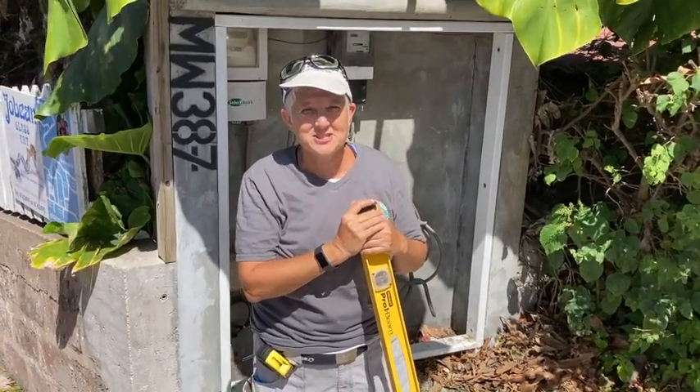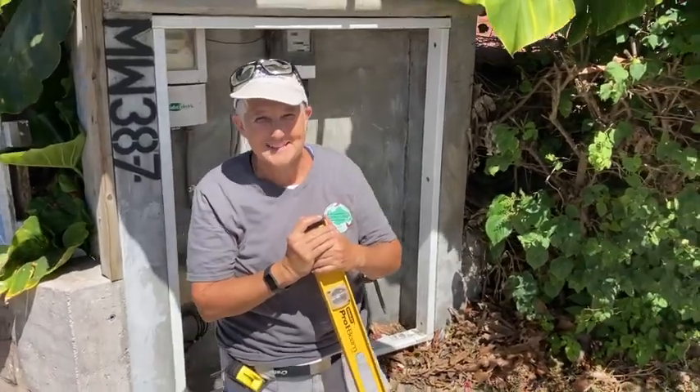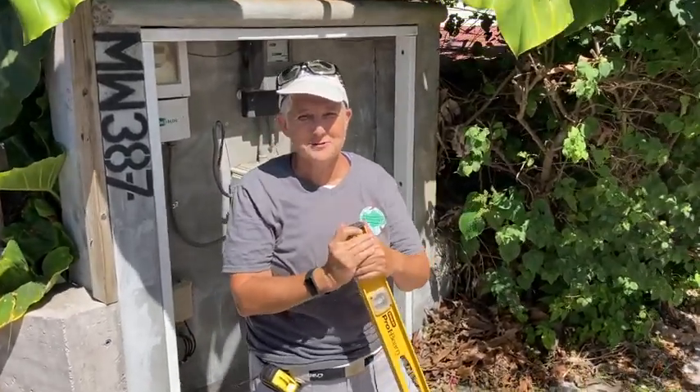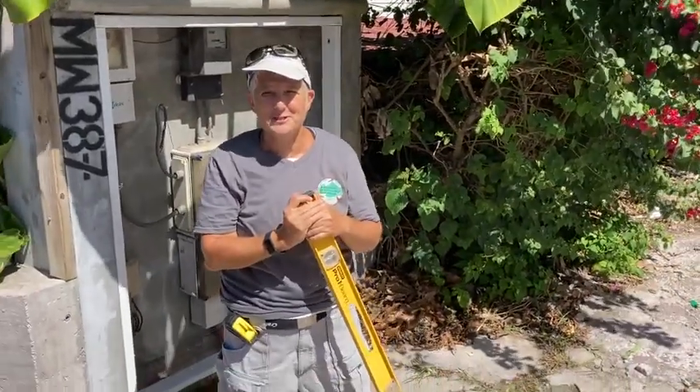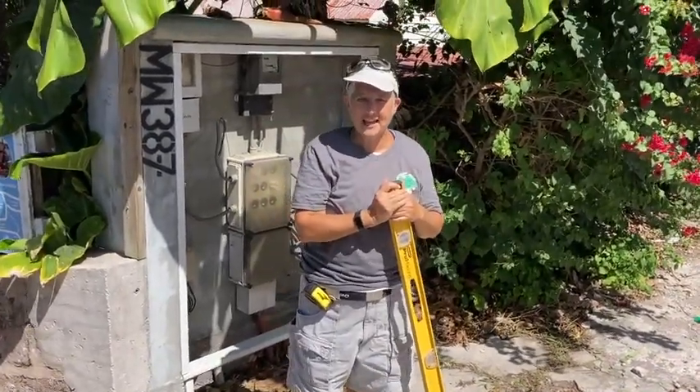Good morning, it's Terri here with a little bit of an update on the Adopt-A-Box project. Really excited to be part of this community project as part of See and Learn's initiative, and just wanted to give you a little bit of insight.